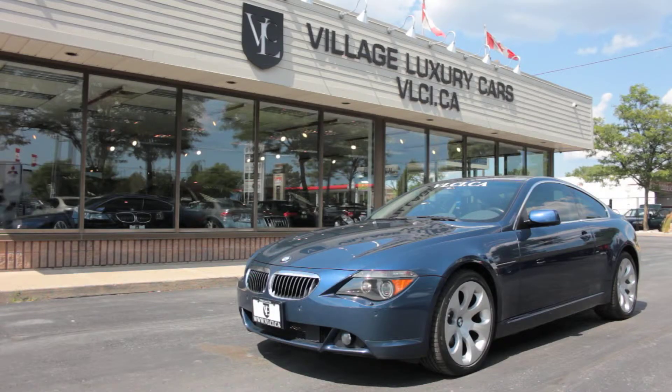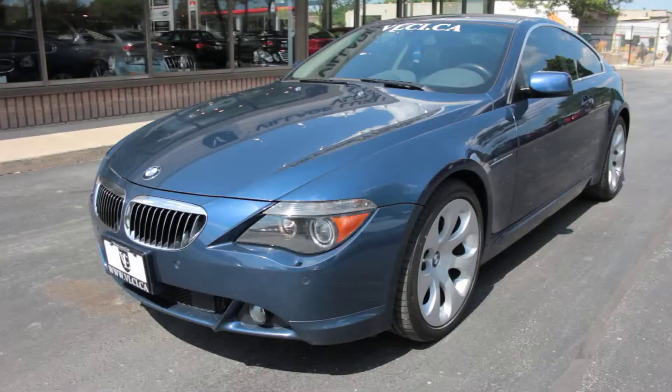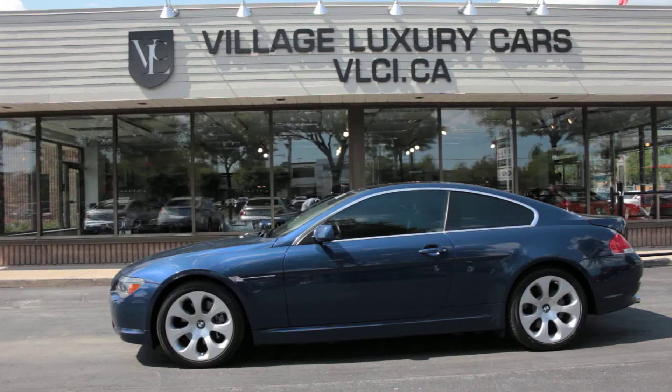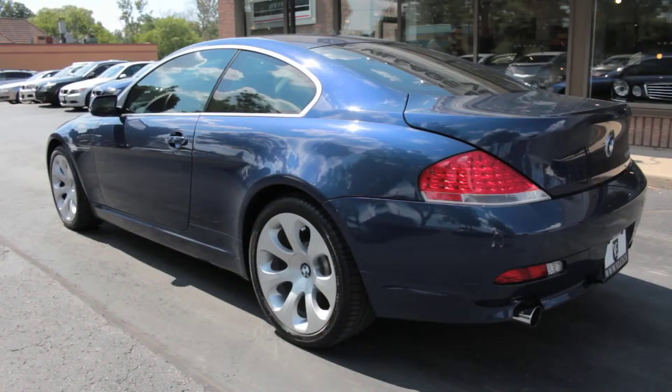15 years after the retirement of the original 6 Series, BMW re-released the coupe that combines all the best the company has to offer in performance, luxury and style. For 2004, the BMW 645ci.